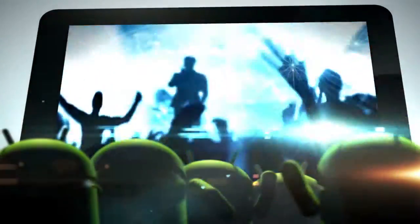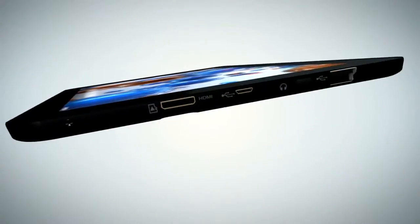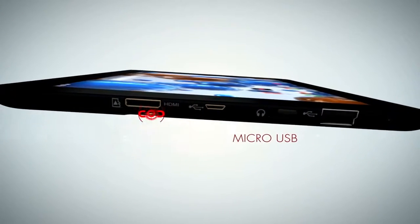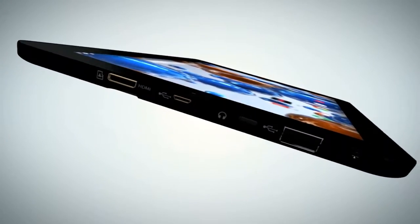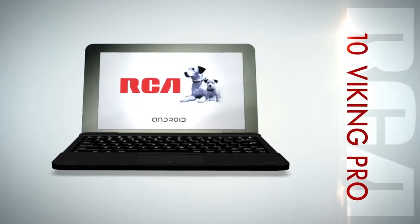Be a part of the show with the Viking Pro's amazingly clear 10.1-inch high-def display. The 10 Viking Pro is functional and capable with HDMI, micro-USB, and SD card inputs. Use Bluetooth to pair with nearby devices. Make the smart choice — take the RCA 10 Viking Pro home today for an affordable price.